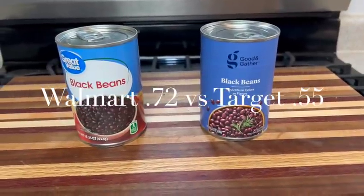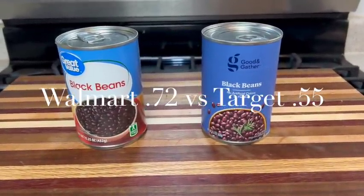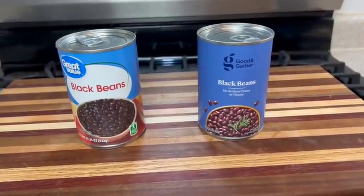Canned beans was also a surprise. All Target beans were 55 cents a can no matter the type — chickpeas, kidney beans, pinto beans, or black beans — as long as they weren't organic. At Walmart, they were 72 cents a can. This is where I noticed the biggest markup from inflation — beans and rice at Walmart have gone up the most compared to previous prices I've paid for extreme budget grocery shopping videos on my channel.